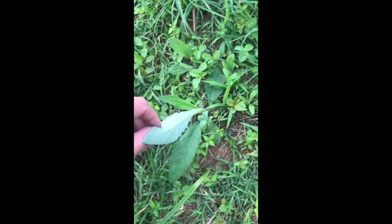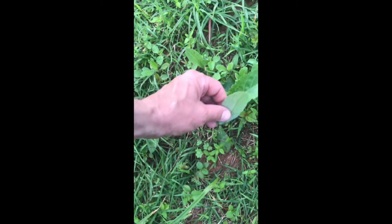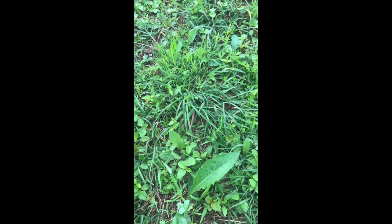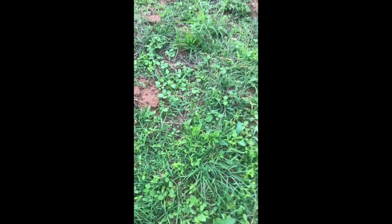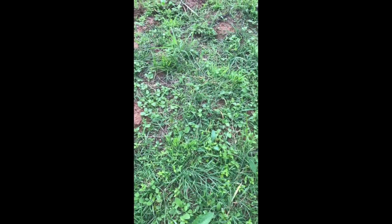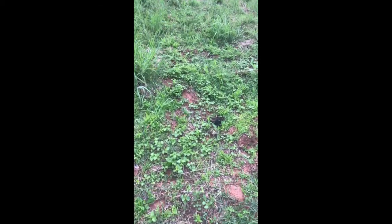Tall thistle has a two-year growth period — this is year one, and next year this plant will be six or seven feet tall, basically a tree of thistle. Goldfinches and other wildlife really appreciate those. I've got other thistle here but the non-native stuff I need to pull before it goes to seed — though I might let it bloom to help the pollinators a little bit.